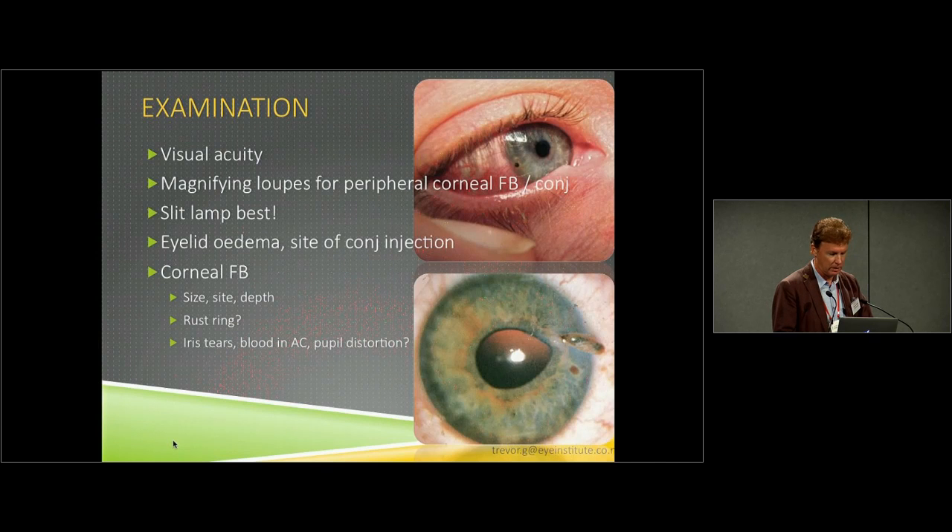It's also helpful to include questions about eye protection and reinforce renewal of eye protection if they didn't have one at the time. Visual acuity should be checked, and magnifying loupes are perfectly fine for most of these problems. Slit lamp examination will provide the best environment for both diagnostic stages and removal of the foreign body. Eyelid edema and the site of injection can be an important part of the diagnostic picture — if you have a quadrant of inflammation, that localized inflammation will usually point you to where the pathology is.